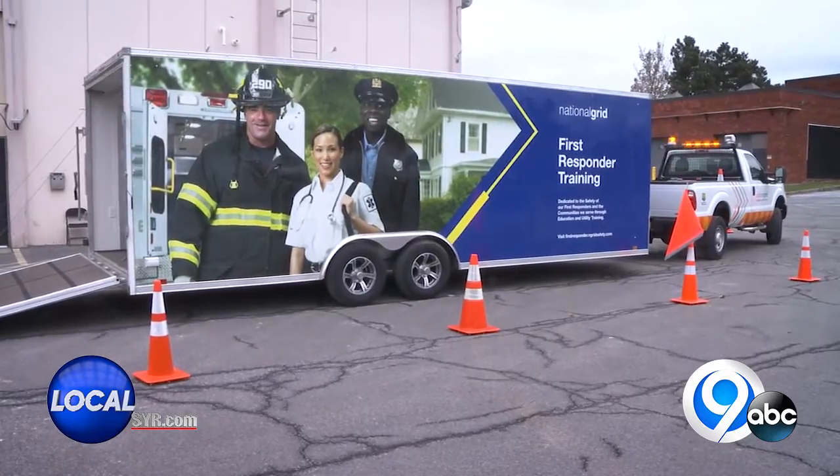Next we go to a new trailer that National Grid has. It's a first responder training trailer, and to talk more about it we have Mark Garvin.